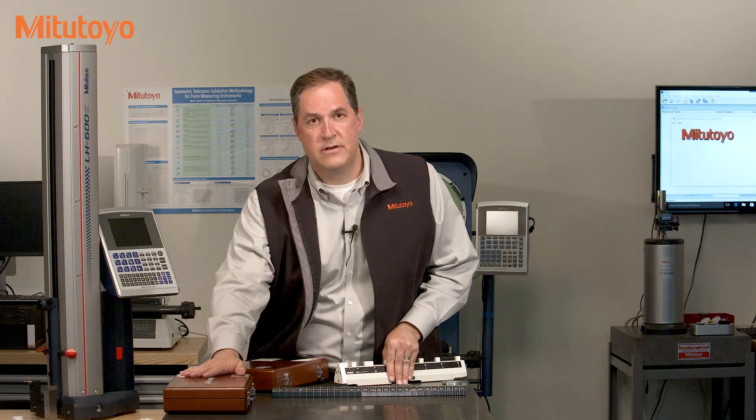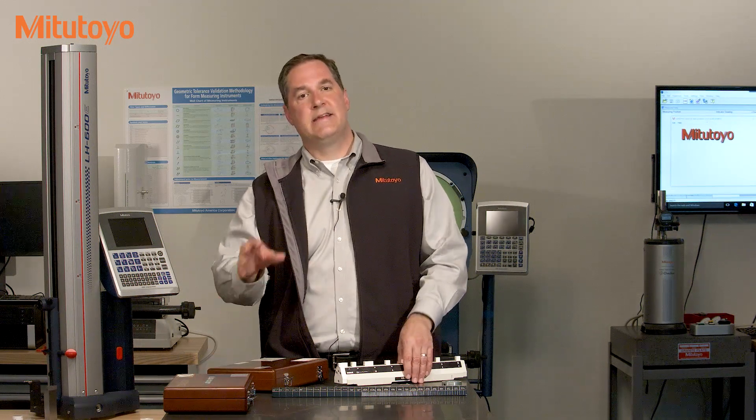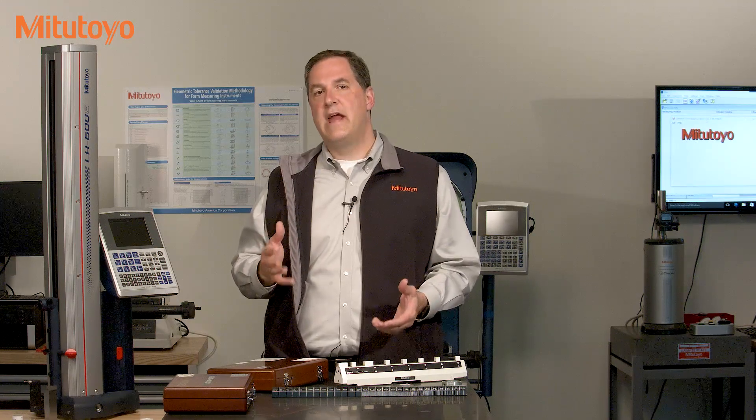However, here at Mitutoyo America, being a higher level lab, we send our master gauge blocks to NIST. And then internally here, we calibrate what we call our working masters against the NIST calibrated masters. And then the working masters are used daily to calibrate customers' items. In the end, our master gauge blocks are actually used very infrequently, which allows us to absorb the NIST turnaround time and also helps preserve our masters for decades of use.